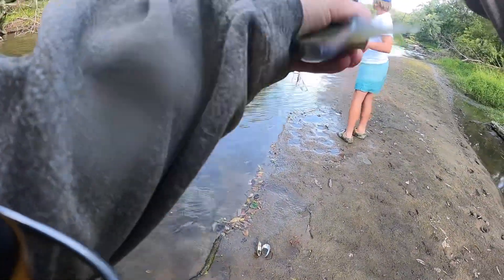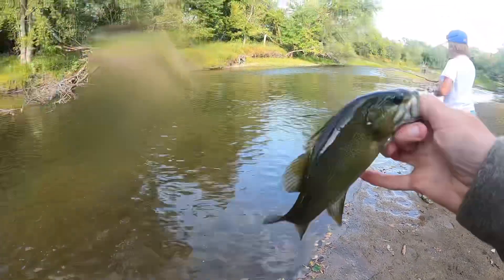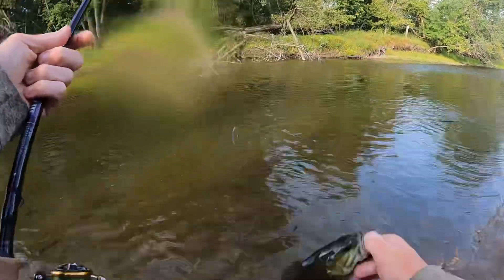It's a dark smallmouth. There we go, guys. Even had a fish on a rock. A little smallmouth. See you later.